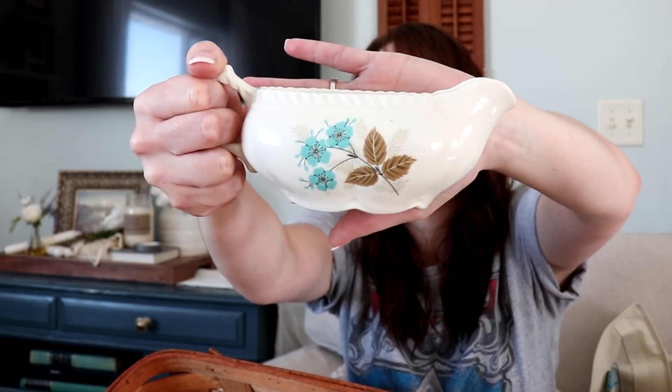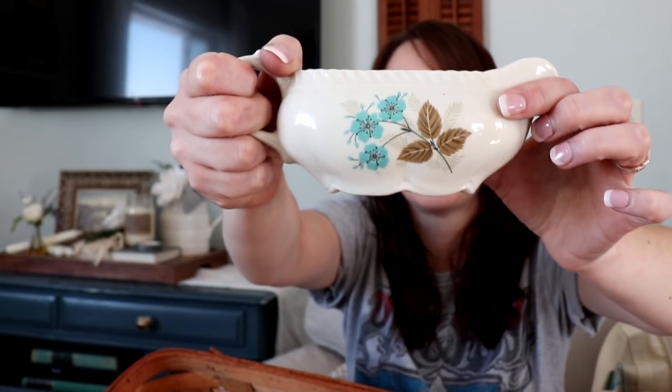A couple of weeks ago I found a salt and pepper shaker, and now I found a matching gravy boat — so pretty! This is from Harker China Company, USA — translucent china. I can find every pattern under the sun for Harker China except this one; I can't identify the pattern name. It's beautiful and I'm going to put it in my Etsy shop once I learn more about it so I can list it properly.